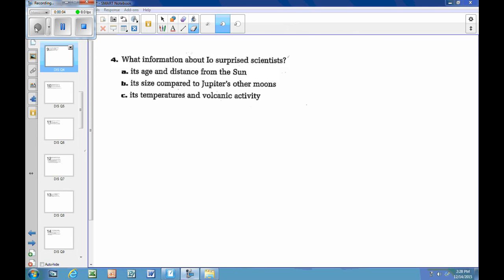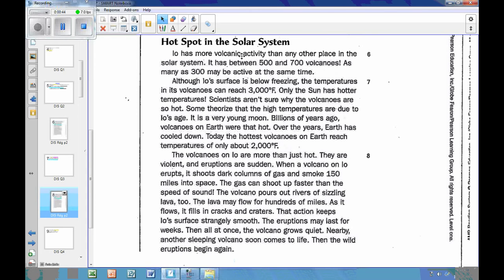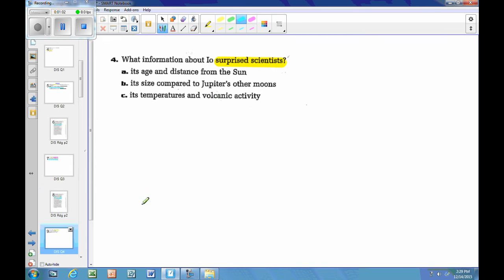Question four: what information about Io surprised scientists? Choices: A, its age and distance from the sun; B, its size compared to Jupiter's other moons; C, its temperatures and volcanic activity. There's no specific inference language here, but a keyword is 'surprised.' Back to the text, in the section 'Hotspot in the Solar System': Io has more volcanic activity than any other place in the solar system, between 500 and 700 volcanoes, with as many as 300 active at the same time. That connects to volcanic activity.